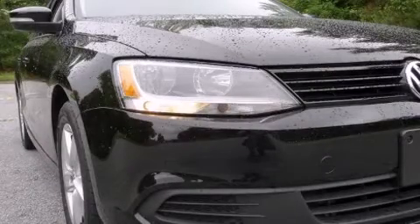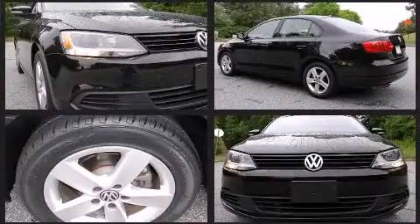Climb inside the 2011 Volkswagen Jetta. This four-door, five-passenger sedan still has fewer than 40,000 miles.